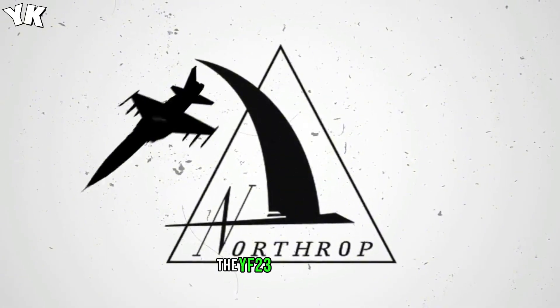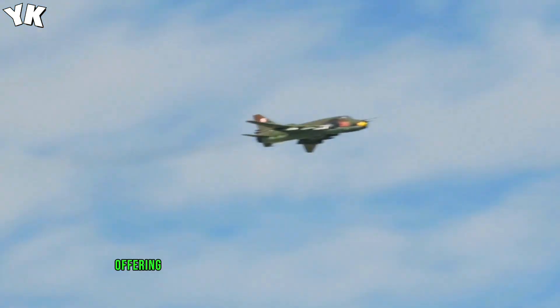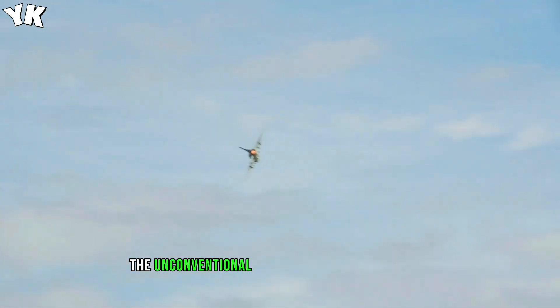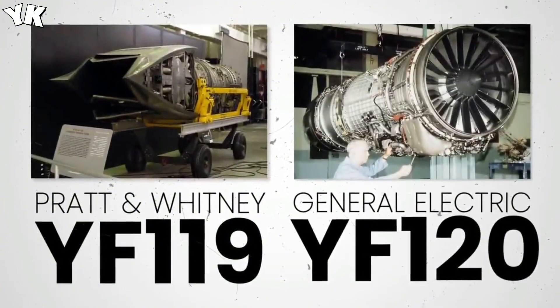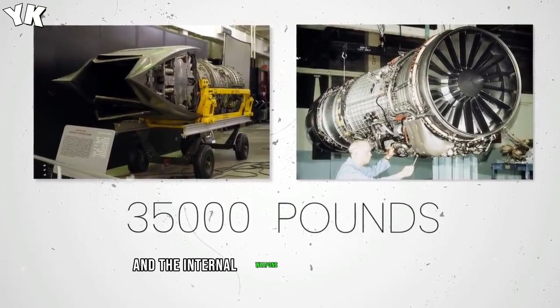The YF-23's brilliant wing design featured trapezoidal wings, offering advantages in both low and high speed flight. The unconventional butterfly tail reduced drag and improved maneuverability. Its cockpit placement enhanced pilot visibility, and the internal weapons bay maintained stealth.